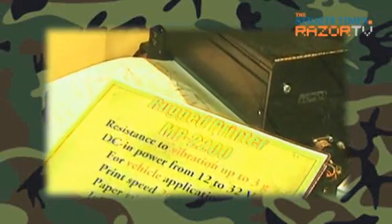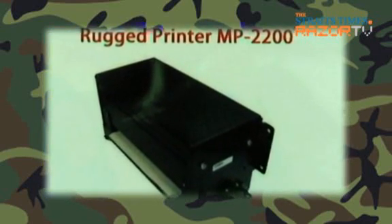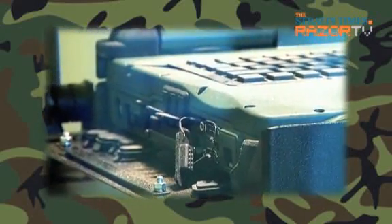It comes with a rugged printer as well, so in case you're out in the field with bombs going off everywhere and you still want to print, you can. The rugged printer is mounted in the vehicle so you can print during operations — maps and data as well.